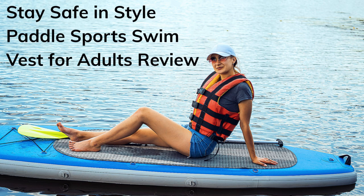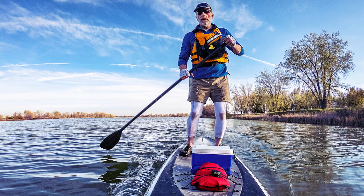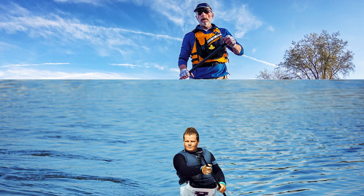Stay safe in style! Paddle Sport Swim Vest for Adults Review. Hey there, adventure seekers! Today, we have something special to talk about: the Paddle Sport Swim Vest for Adults.